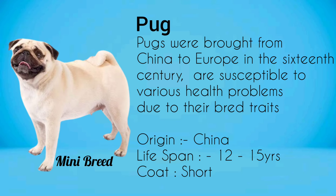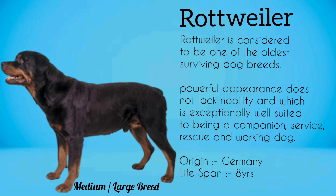Pug. Pugs were brought from China to Europe in the 16th century. Pug breed are susceptible to various health problems due to their bred traits. Rottweiler is considered to be one of the oldest surviving dog breeds, with a powerful appearance that does not lack nobility, and which is exceptionally well-suited to being a companion, service, rescue, and working dog.